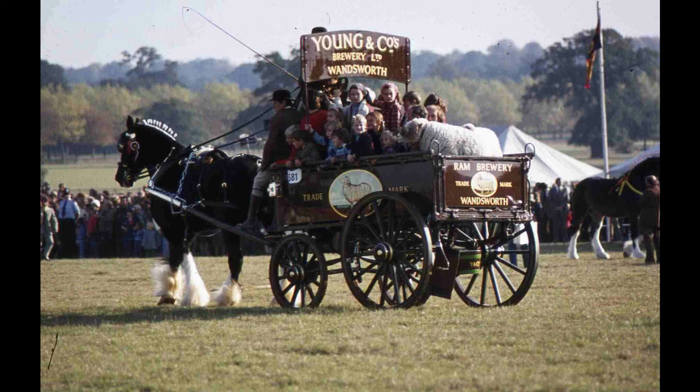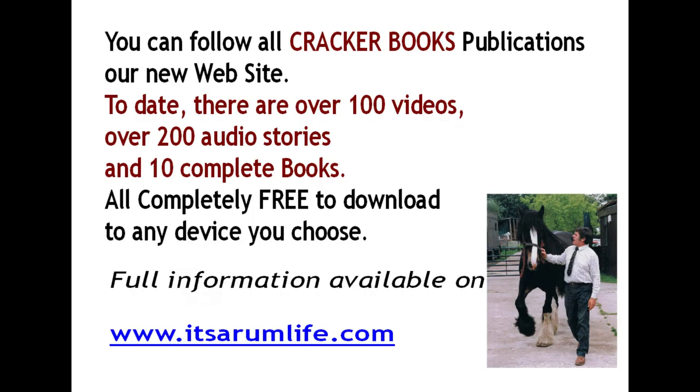And now that's the end of our pictures. I hope you enjoyed looking at them. You can follow Cracker Books publications on their new website - there are over a hundred videos to watch, all kinds of subjects, lots of heavy horses, over 200 audio stories if you like listening to stories, and there are 10 complete page-turning books with lots of coloured pictures, all free to download. After Covid started we stopped having a shop and decided people could access them free of charge on any device. The website is itsarumlife.com. Thanks for watching.